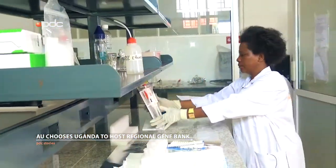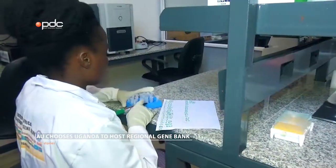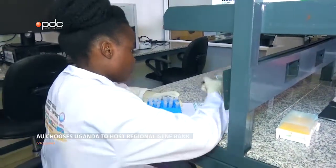Researchers can withdraw samples from these gene banks to help rebuild populations of animal breeds and to help increase genetic diversity within species.